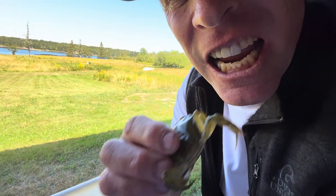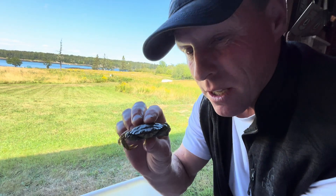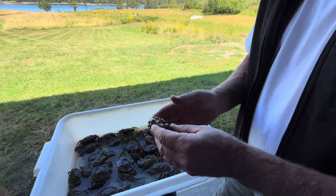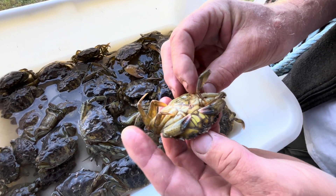Hey guys, this is Tideful Tim and today we're going to take a look at a soft shell version of the common invasive green crab. And then you literally can eat the whole green crab — of course it won't be squirming around at that time, but it'll be good and cooked.